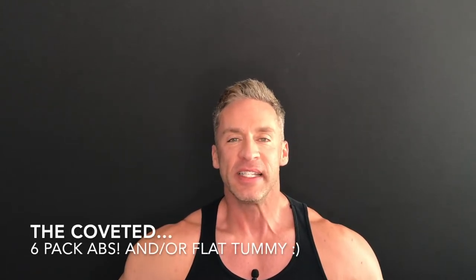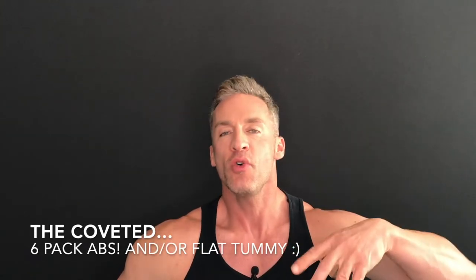Hey, what's going on guys? This is Ryan Weber with Ryan Weber Training and in today's video we're gonna be talking about how to get the coveted six-pack abs, a toned stomach, flat belly.